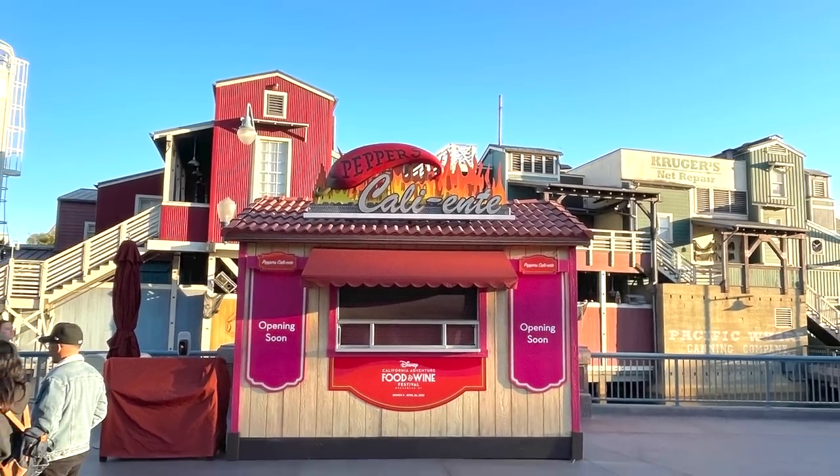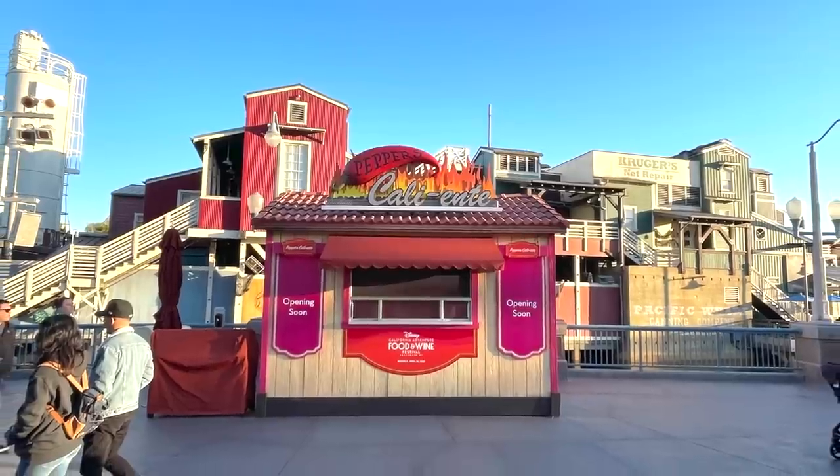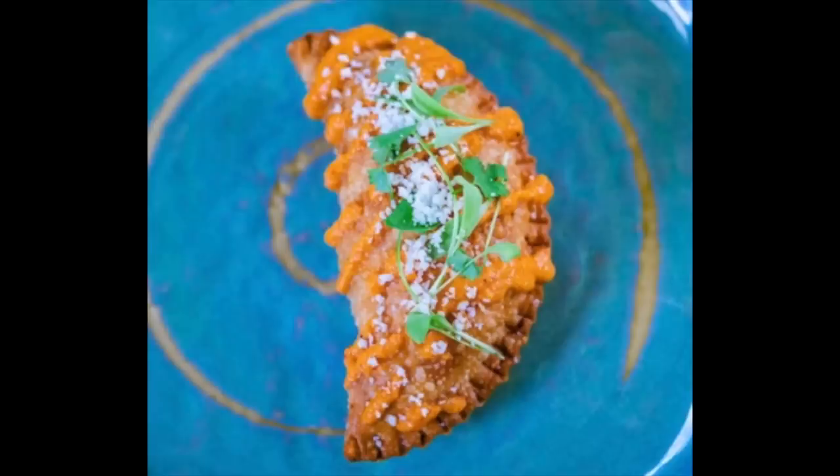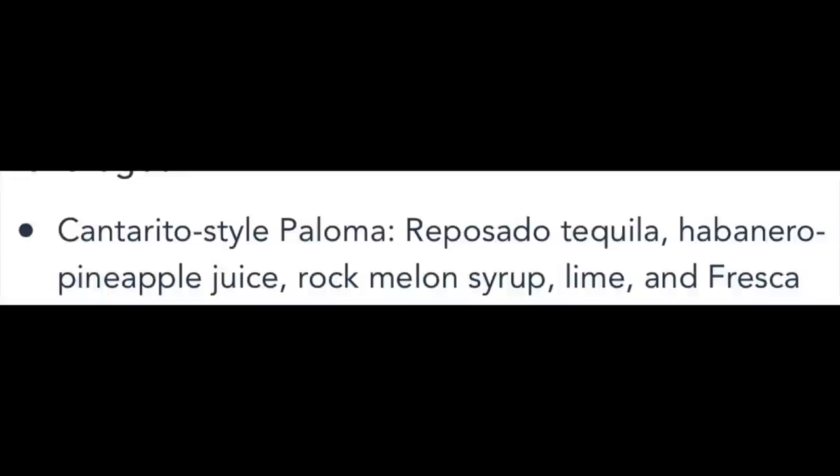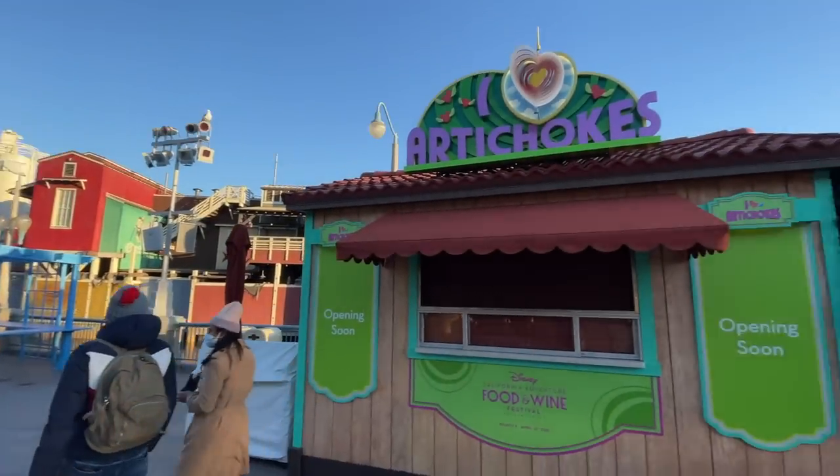Further down the corridor on the back side of Pacific Wharf across from Sonoma Terrace, we've got Peppers Caliente. They are offering a chili relleno empanada with arbol pepper salsa, Oaxaca, and Cotija cheeses. They're also offering an aji de gallina — spicy yellow chili cream chicken with jasmine rice and olive tapenade. For beverages, they've got a cantarito-style paloma — reposado tequila, habanero pineapple juice, rock melon syrup, lime, and Fresca.